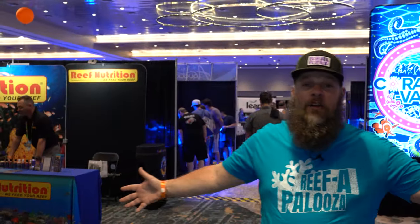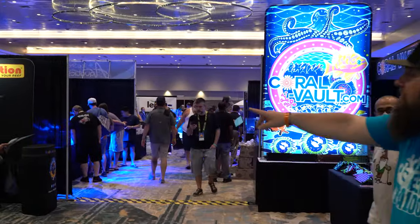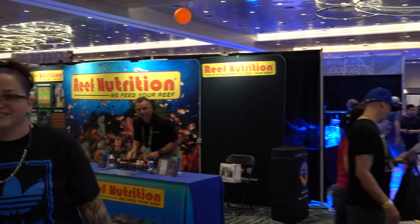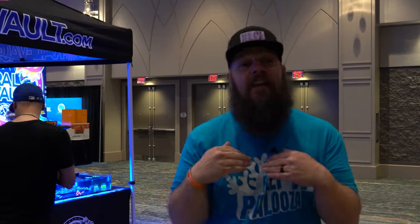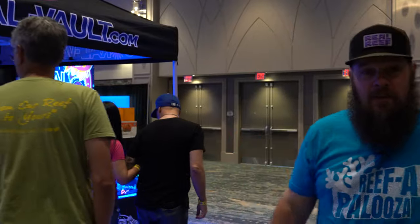Here we go, coming in through the front door. One of our first sponsors that we see right here is Reef Nutrition — we'll come back to them because we're going to do the whole show. You've probably seen plenty of videos where people do individual interviews at individual booths; well with me you get to take a walk, so come on.